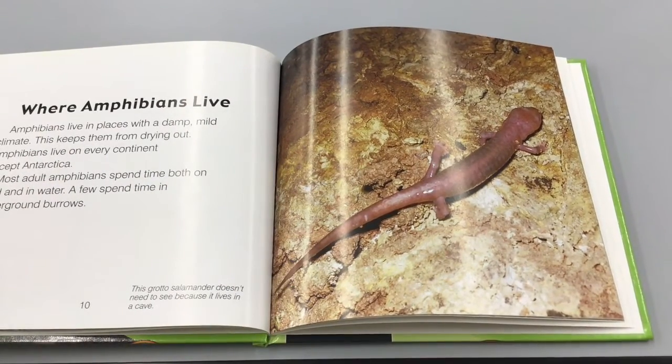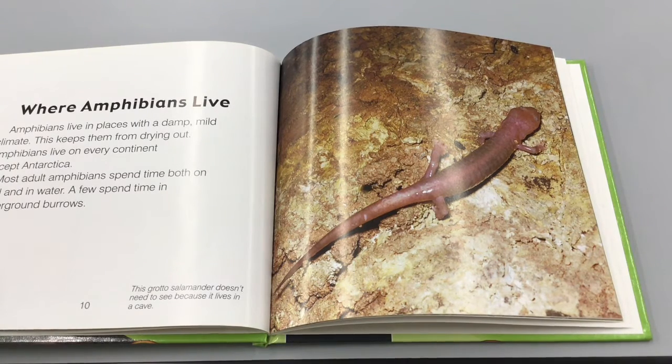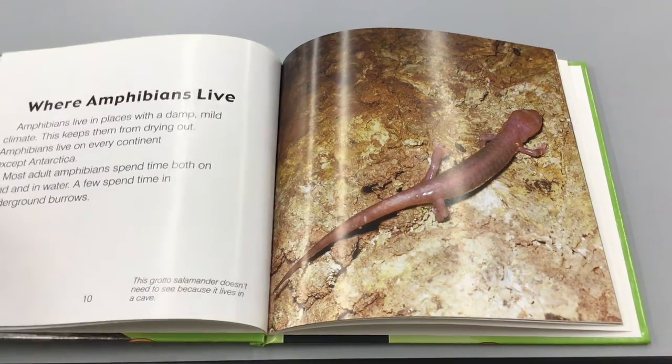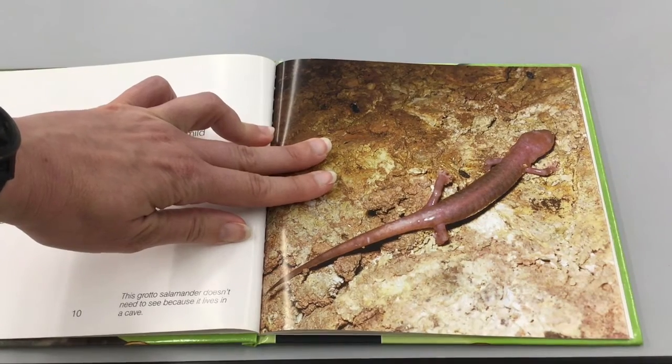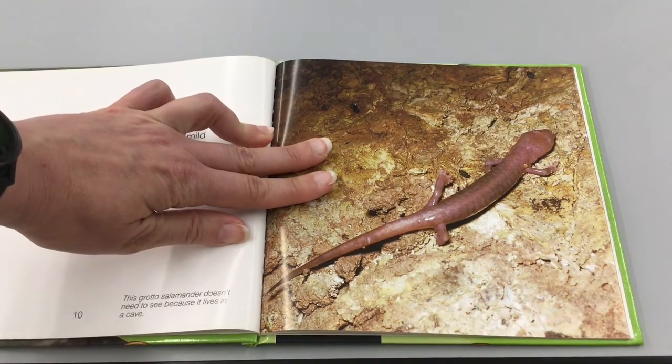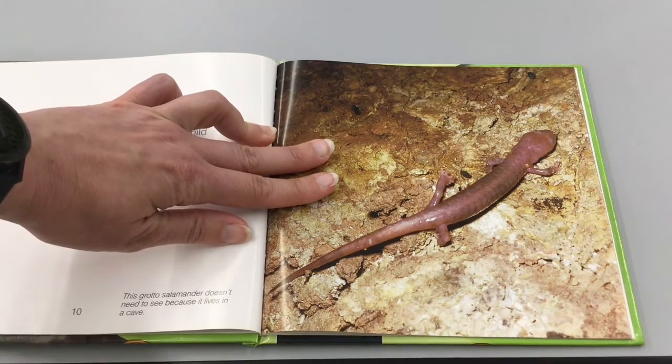Amphibians live in places with a damp, mild climate, which keeps them from drying out. They live on every continent except Antarctica. Most adult amphibians spend time both on land and in water; a few spend time in underground burrows. This here is a grotto salamander — it doesn't need to see because it lives in a cave.